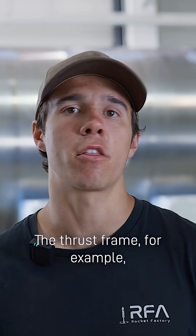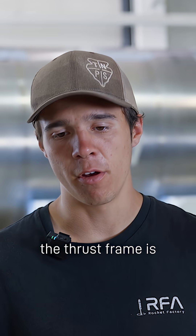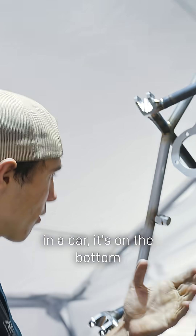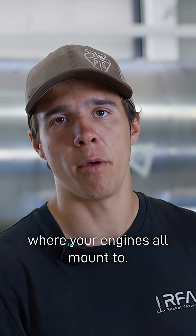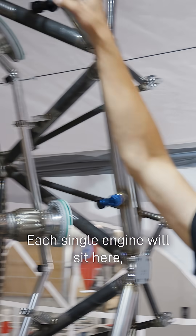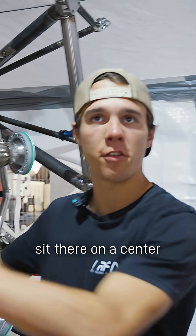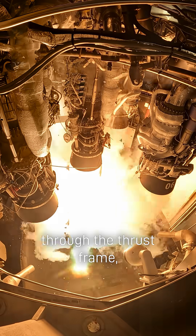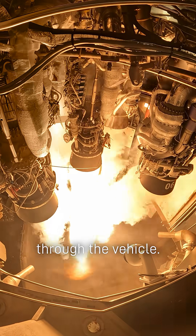There's a lot that goes into a rocket — the thrust frame, for example. The thrust frame is pretty self-explanatory. Think of it like a roll cage in a car. It's on the bottom of the vehicle, and it's where your engines all mount to. Each single engine will sit here, and then we have a center engine sit there on a center thrust frame. So the entire load of the thrust from your engines is going through the thrust frame, and then of course distributing through the vehicle.